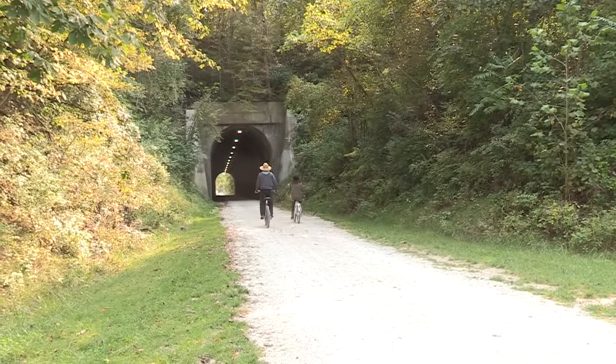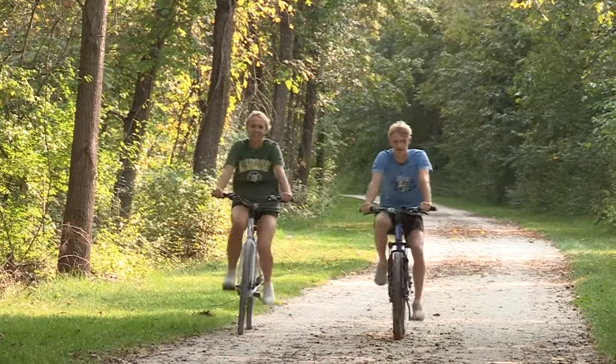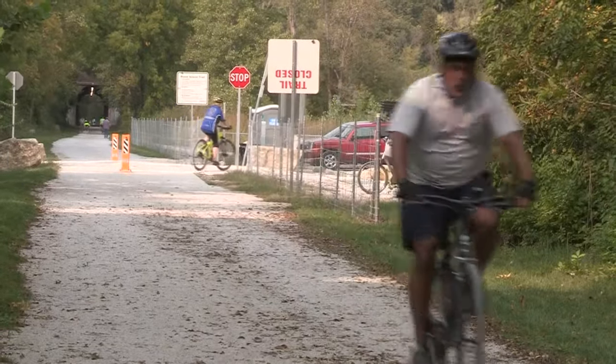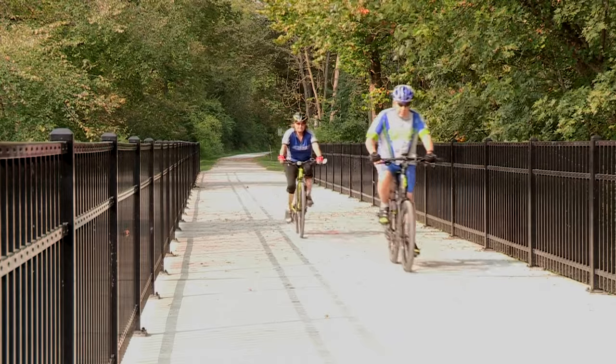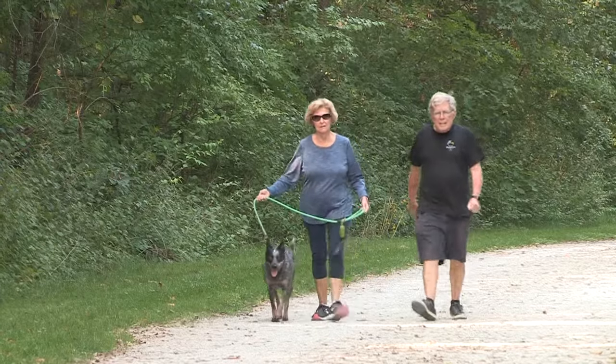One great thing about this project is that this unused railroad sat for 40 years. There was trash, there were big trees growing in the middle of the railroad tracks, and Jackson County took it, purchased it, and developed it, turning it into something that the community could really enjoy and embrace and make their own.